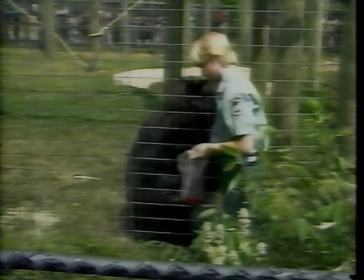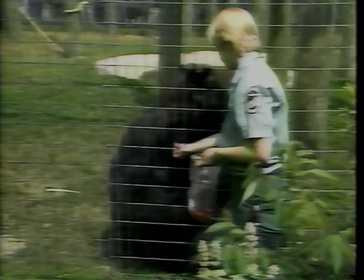A gorilla will slap its chest with both hands to make a loud drumming sound if it's excited or disturbed, or sometimes just for the fun of it.